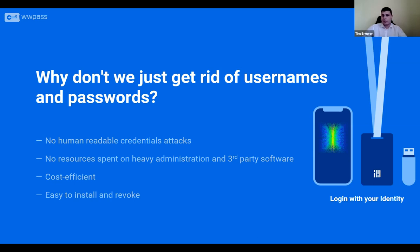If you do not use passwords, you have no resources spent on heavy administration. The result is a quite cost-efficient solution. With great UX and convenience, all you have to do is scan the QR code with your key, which is your mobile phone. It's easily self-revoked and self-managed — you can manage everything within the app, which makes users happy. So you have strong security, a cost-efficient solution, and happy users. And everything is open source and very easy to install.